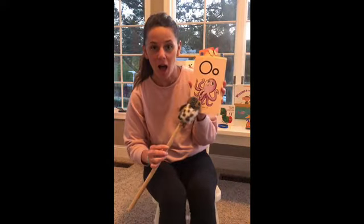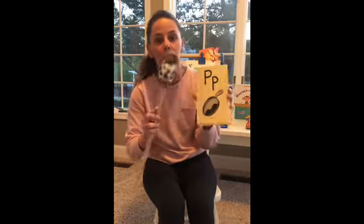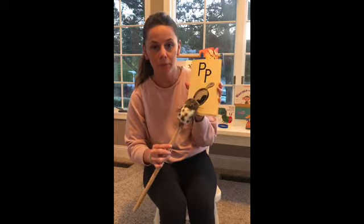O, octopus, ah. P, pan, p. Good job, Everly.